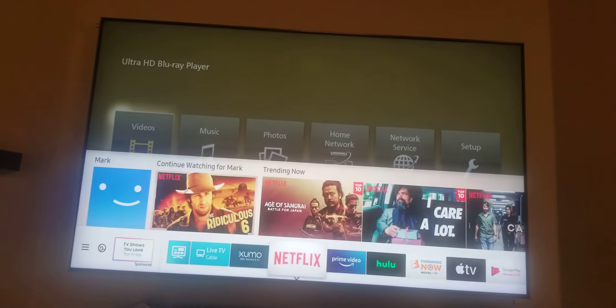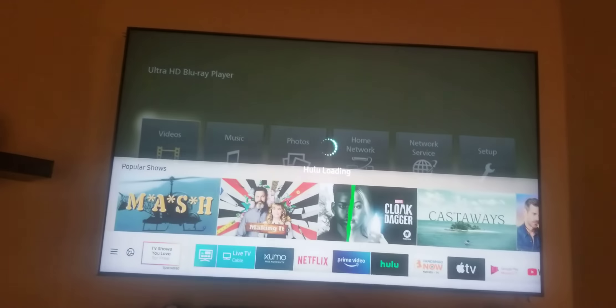The next app on my list is Hulu Plus, or Hulu.